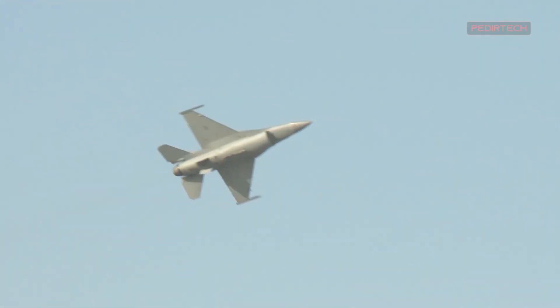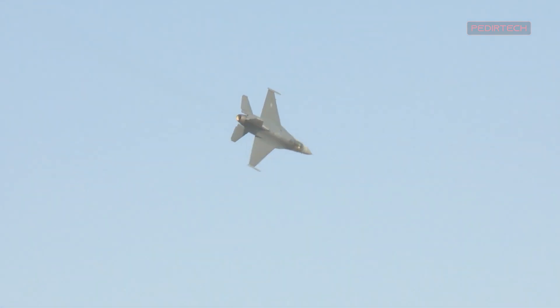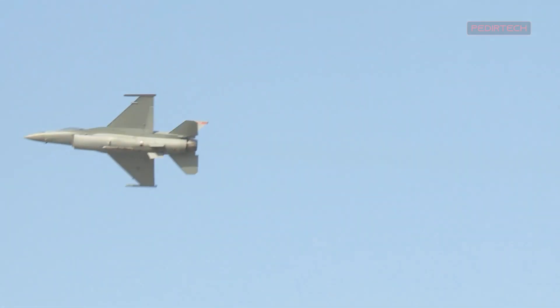Another key technology found in the F-16 Block 7072 Viper is its avionics suite, which includes advanced displays and controls that make it easier for pilots to operate the aircraft. The cockpit has been designed to provide a high level of situational awareness, making it easier for pilots to make quick and accurate decisions in the heat of battle.